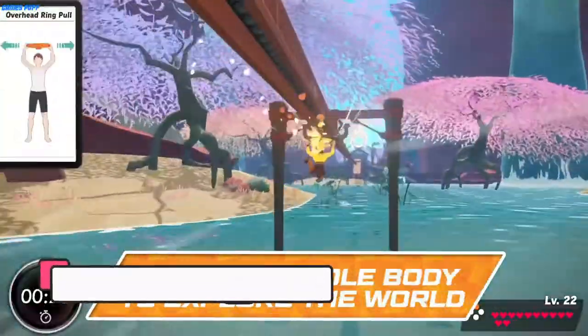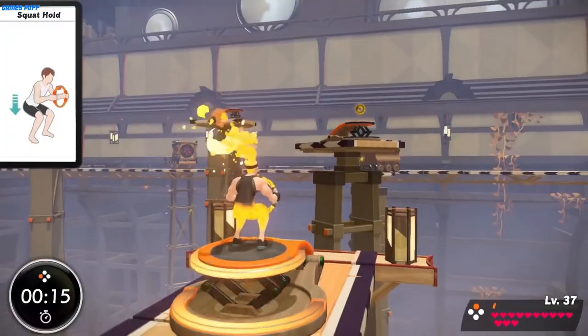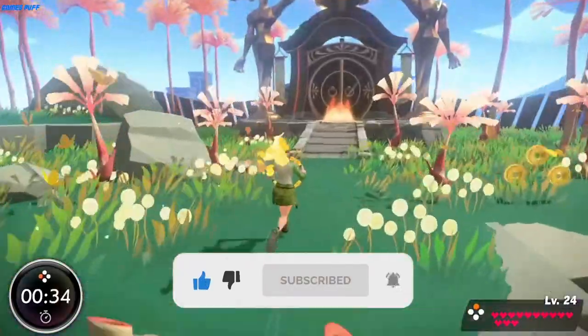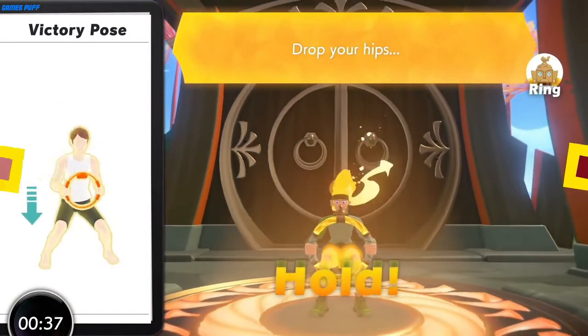Next up we have Ring Fit Adventure. Ring Fit Adventure has no right to be as good as it is. It's as much an RPG as it is a workout game, and those elements fit together flawlessly. The basic premise is that you've unleashed a great evil upon the world and it's up to you and your magic ring to stop it.